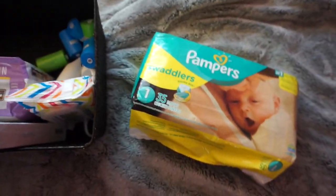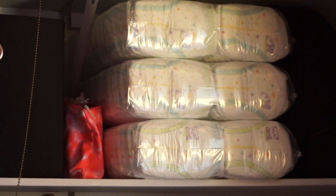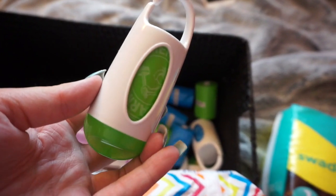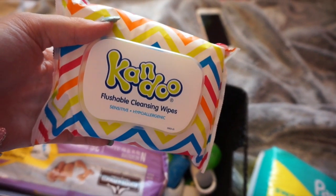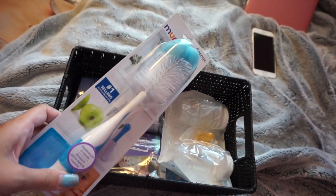The next bin is diapers and wipes. We actually didn't get many diapers at the shower — I was shocked since people usually give lots of clothes and diapers, but we barely got any. We have that big jumbo box of size ones, a pack of newborns, a ton of Arm and Hammer disposable diaper bags, and a small pack of wipes.